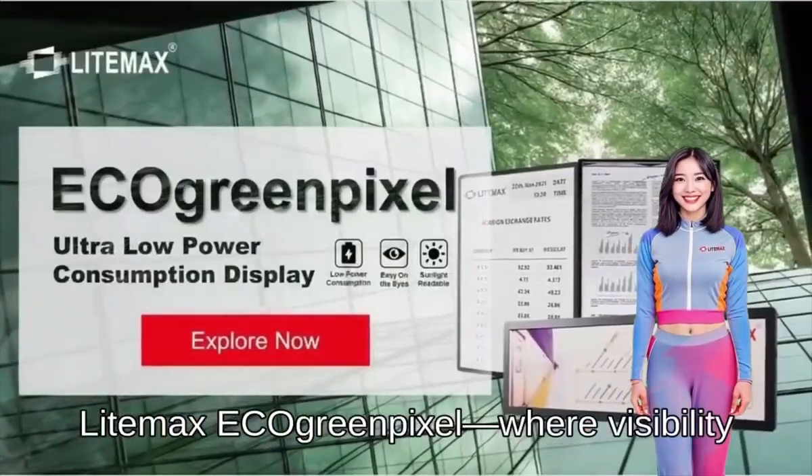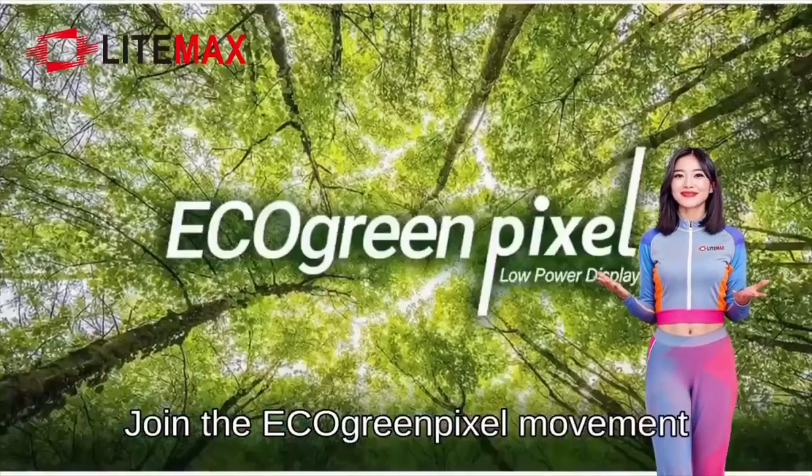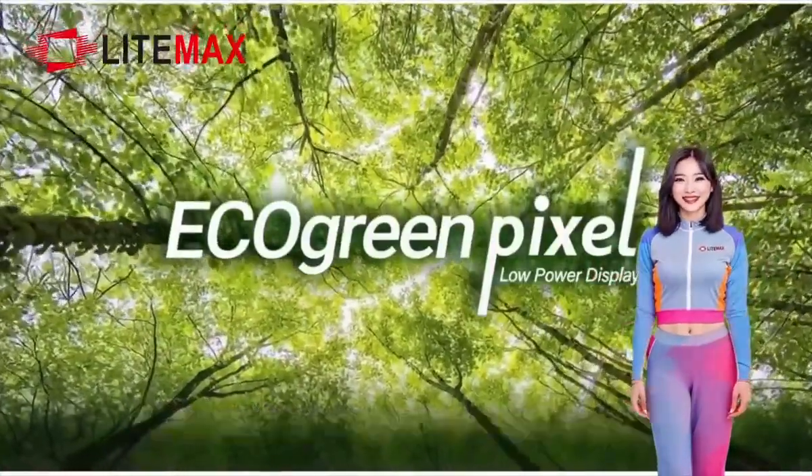Lightmax Echo Green Pixel — Where Visibility, Energy Efficiency, and Sustainability Meet. Join the Echo Green Pixel Movement. Illuminate Your Smart Environment.